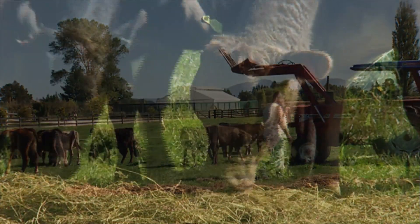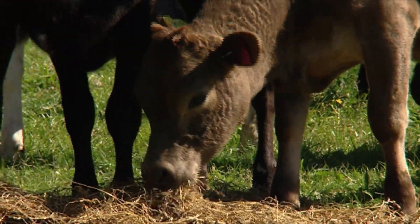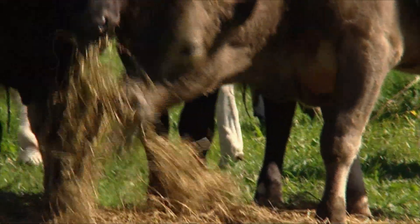We have 50 acres here and we run 25 rising twos, running them right through to fattening and send them straight to the works. We bring in 25 calves in November and run the process through to two-year-olds and send them off to the works.